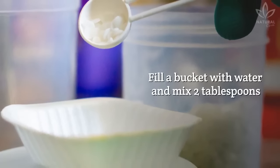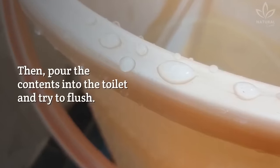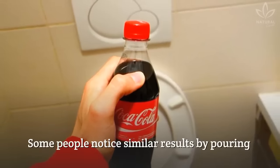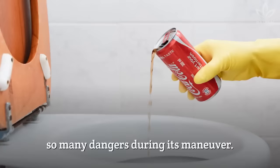Fill a bucket with water and mix 2 tablespoons of caustic soda with 2 tablespoons of salt. Then pour the contents into the toilet and try to flush. Some people notice similar results by pouring a whole bottle of Coca-Cola into the toilet, with the advantage of not offering so many dangers during its use.